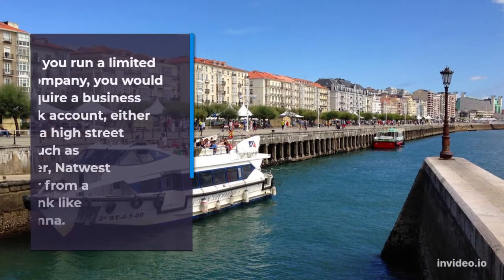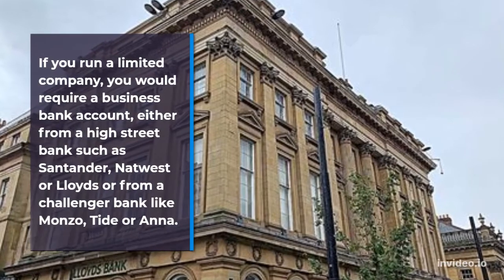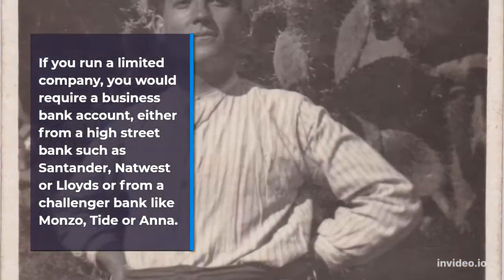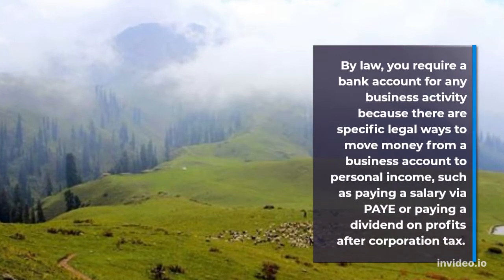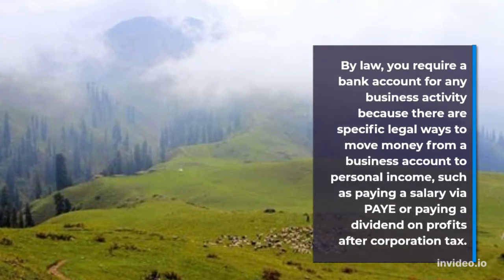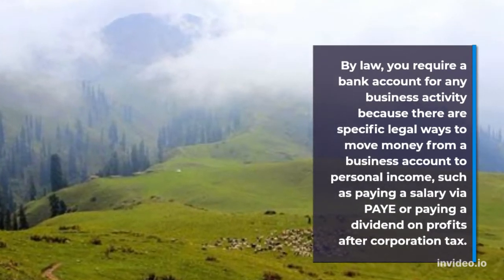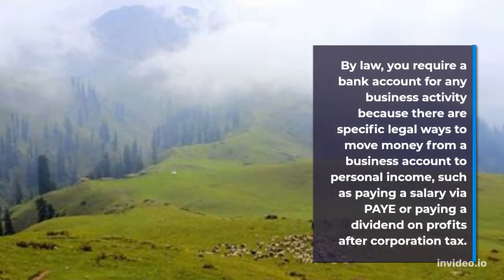If you run a limited company, you would require a business bank account, either from a high street bank such as Santander, NatWest or Lloyds, or from a challenger bank like Monzo or Tide. By law, you require a bank account for any business activity because there are specific legal ways to move money from a business account to personal income, such as paying a salary via PAYE or paying a dividend on profits after corporation tax.